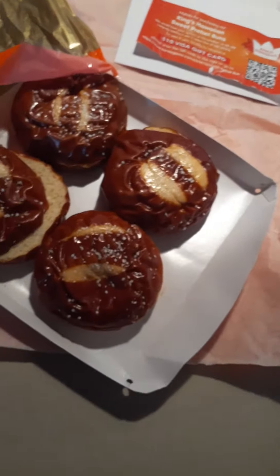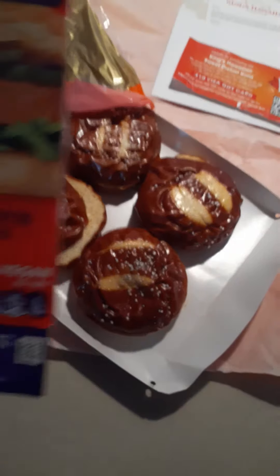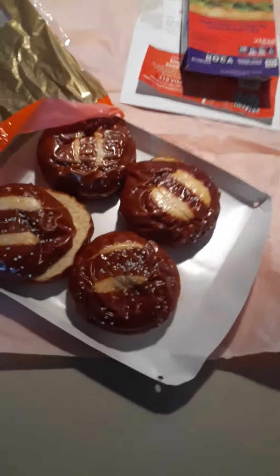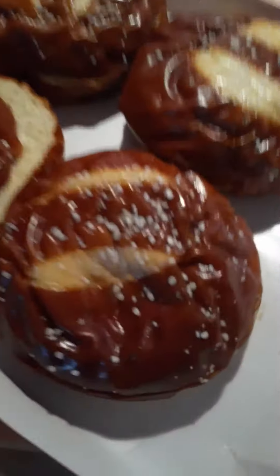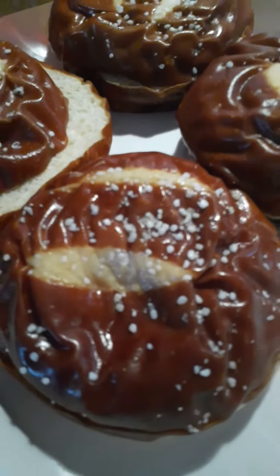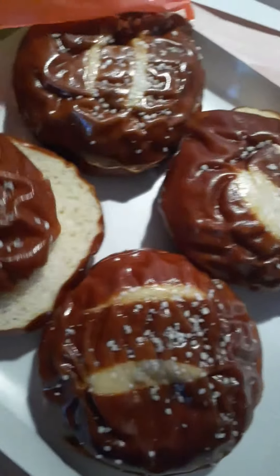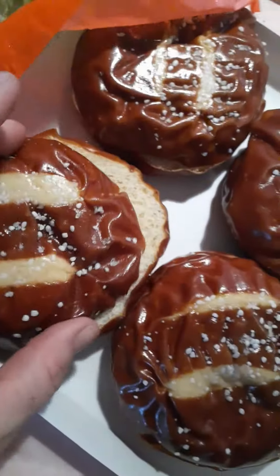Honestly, we ate one just straight up, just tasting it. And then we put a Boca chicken patty and a little bit of Sweet Baby Ray's on it, and it was the bomb — just saying. It smells great, tastes great, not too salty, and the pretzel taste is amazing, combined with the deliciousness of sweet Hawaiian bread. Awesome.